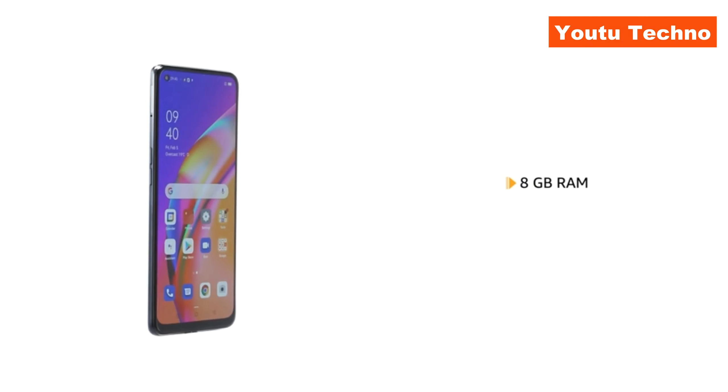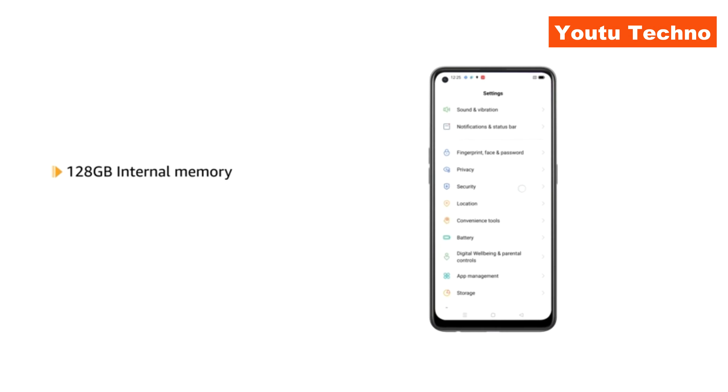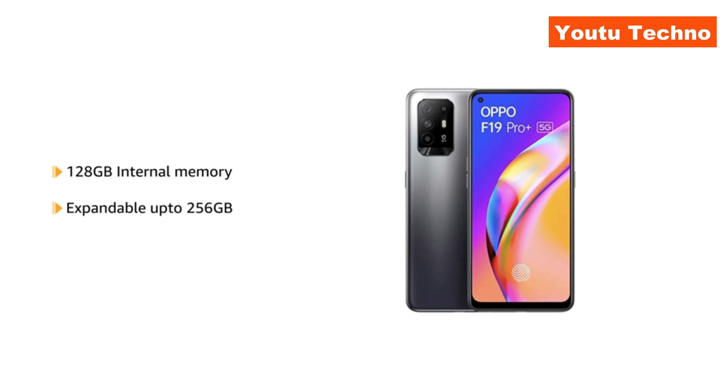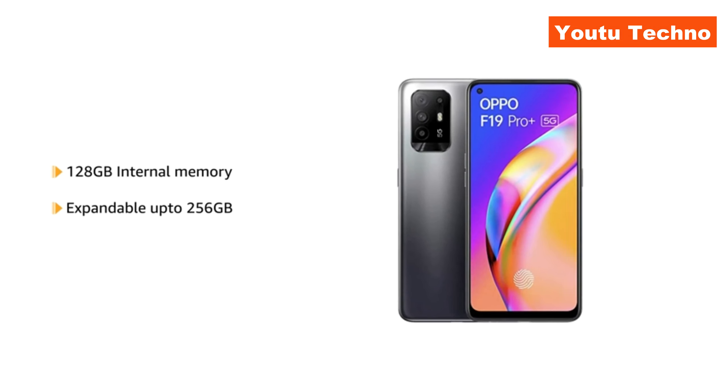The phone comes with 8GB RAM for seamless multitasking. It also comes with 128GB internal memory, which is expandable up to 256GB to store all your photos, videos and music.